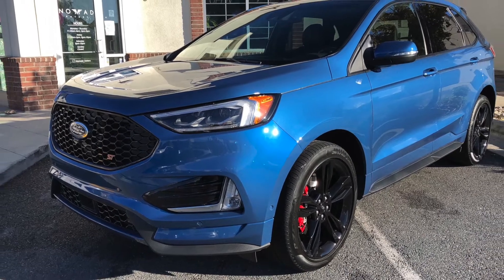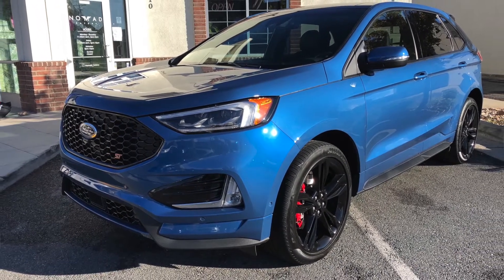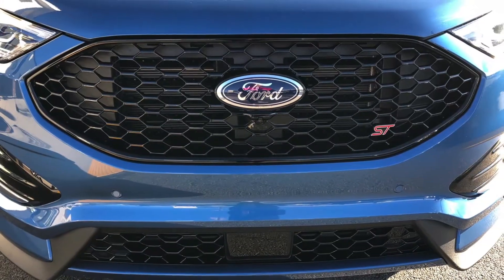We've got a 2.7 liter GTDI engine — that's our EcoBoost engine — with 335 horsepower and 380 pound-feet of torque. But it can't just be all about power, because the Edge ST is all about design, technology, and being really fun to drive.